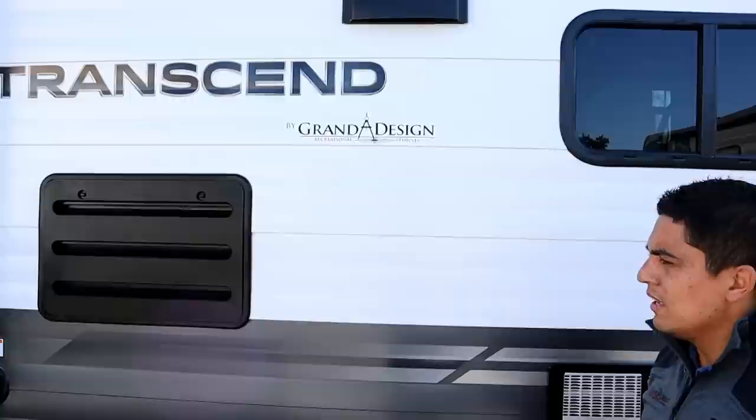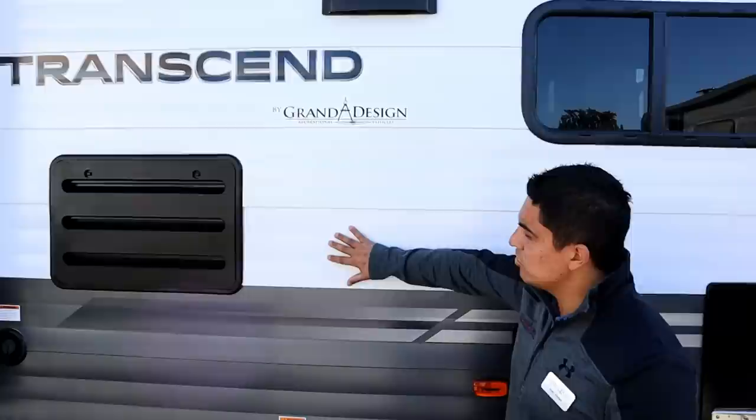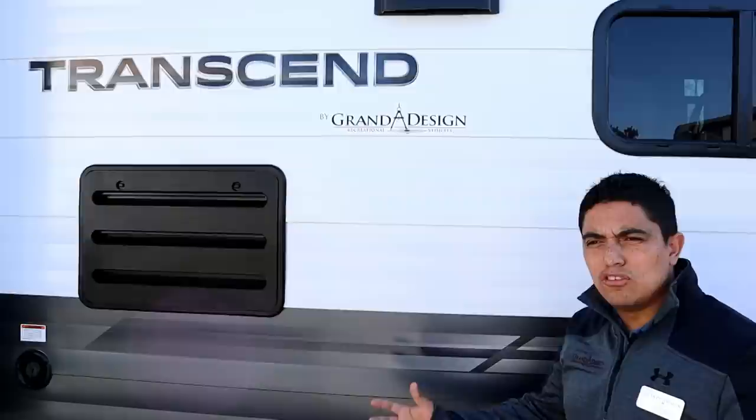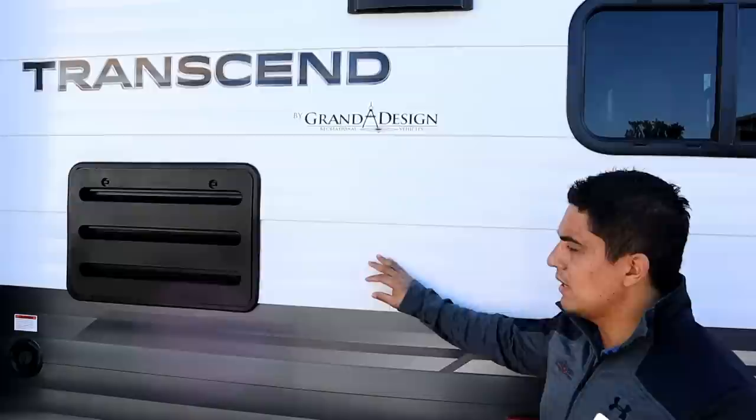The Transcend is really going to change the stick and tin market, and here's why. The stick and tin market worries about impact damage — the aluminum siding. Grand Design attacks that with the Transcend using an .030 thickness siding. The typical siding is usually .017 or .024, so this is actually the thickest siding in the market right now for a stick and tin. We've hit it with footballs and it's never dented.